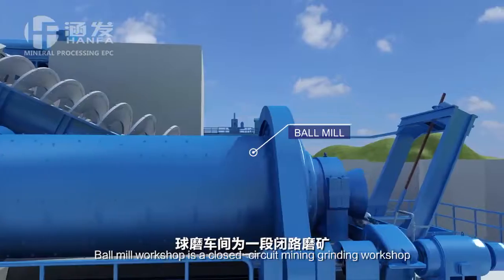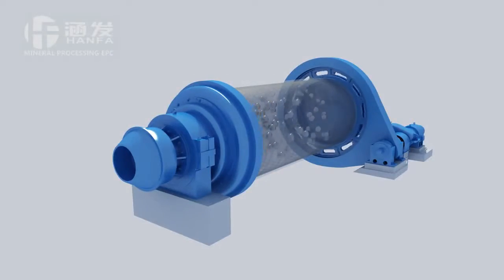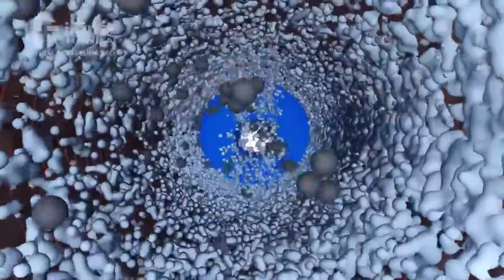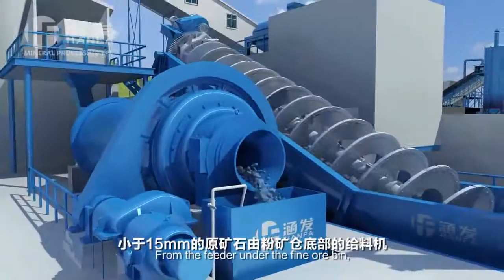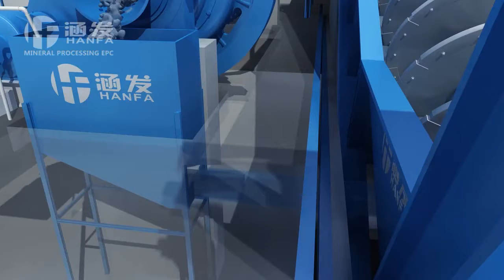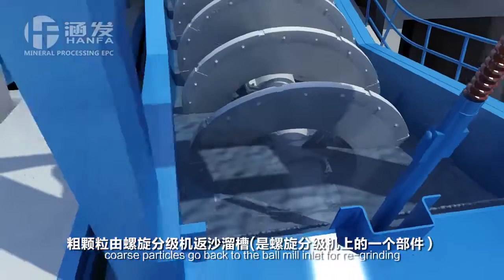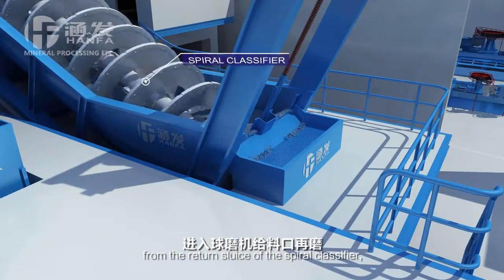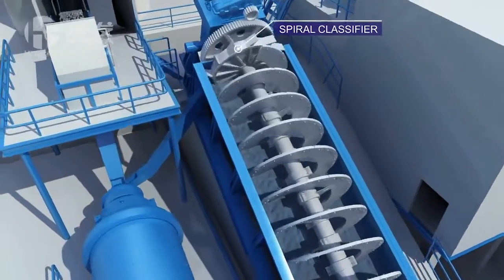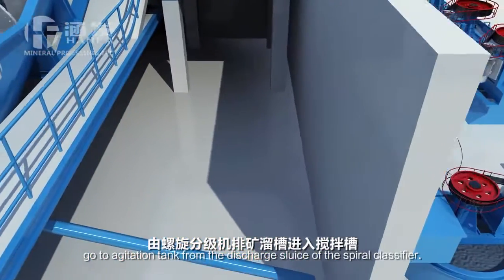Ball Mill Workshop is a closed circuit grinding workshop. Grinding equipment is a lattice ball mill and grading equipment is the spiral classifier. From the feeder under the fine ore bin, raw ores less than 15 millimeters enter into the ball mill through number 4 belt for wet grinding. The slurry goes to the spiral classifier inlet from the ball mill outlet. Coarse particles go back to the ball mill inlet for re-grinding from the returned sluice of the spiral classifier. The slurry of qualified grade goes to the agitation tank from the discharge sluice of the spiral classifier.